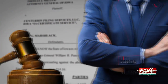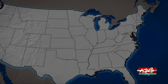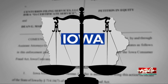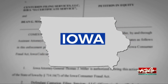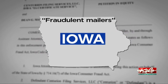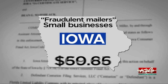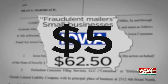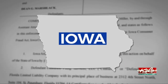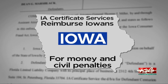However, attorneys general from other states across the country where the same operators have run certificate service companies don't agree. Iowa's attorney general has filed a lawsuit against the company's organizers seeking a permanent injunction to stop them from sending what he calls fraudulent mailers targeting small Iowa businesses during a pandemic, charging $62.50 for a certificate which can be obtained for just $5. The civil suit is asking for IA Certificate Services to reimburse Iowans for any money they paid, plus civil penalties.